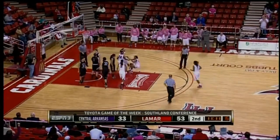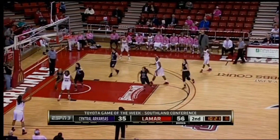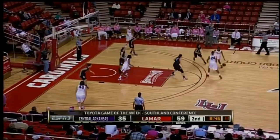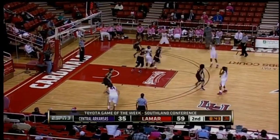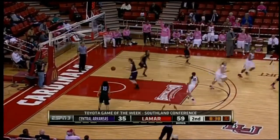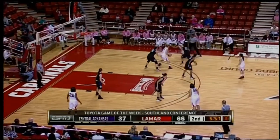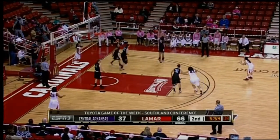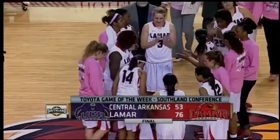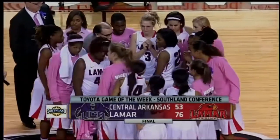Look at Edwards — just a fantastic job. Her 16th point of the night on a rebound to keep the possession going for the Cardinals. Lloyd takes the three — on target. Lamar has scored 33 of the last 45 points in this game. That's another way of saying they're on a 33-to-12 run. How about Edwards, getting her third three-point shot of the ball game. Lamar still moving the ball very well. Swish — and the final is 76–53. Lamar beats Central Arkansas to split the regular season series.